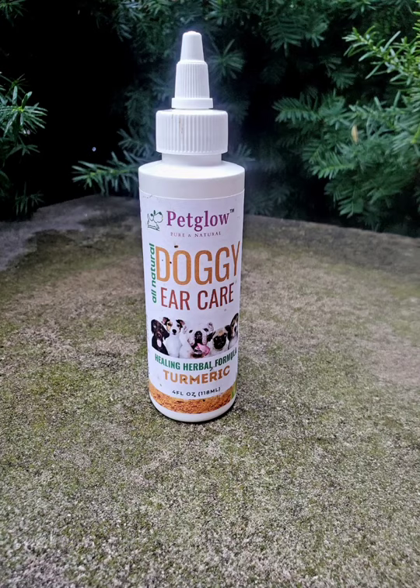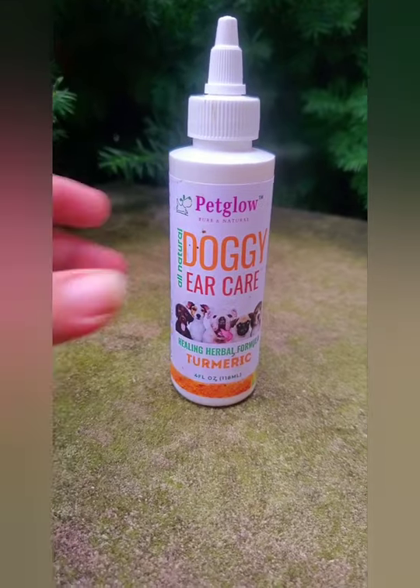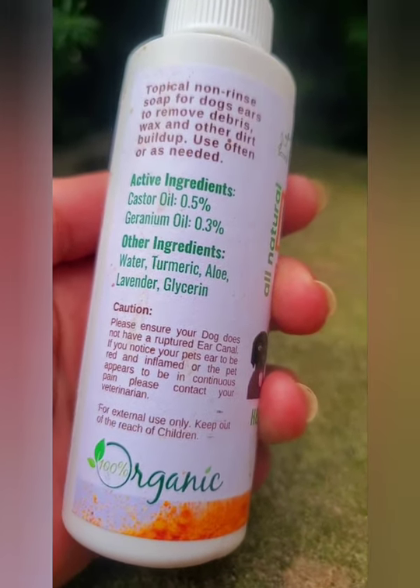My fur baby's ears do get funky or irritated from time to time. Their skin is super sensitive, especially their ears. I actually use this — Pet Go Doggy Ear Care — because it's safe and effective, very gentle with no harmful ingredients.